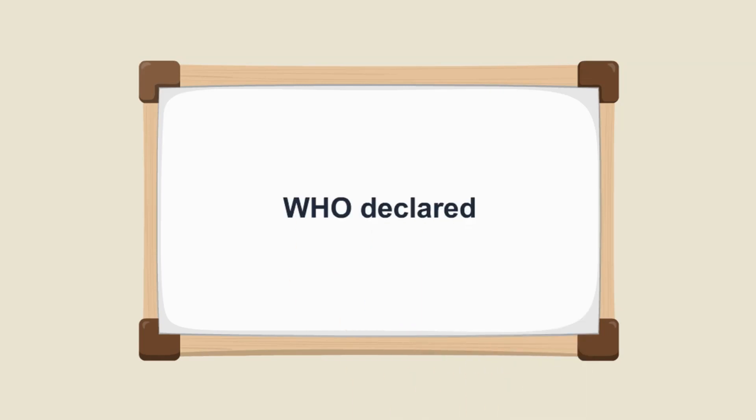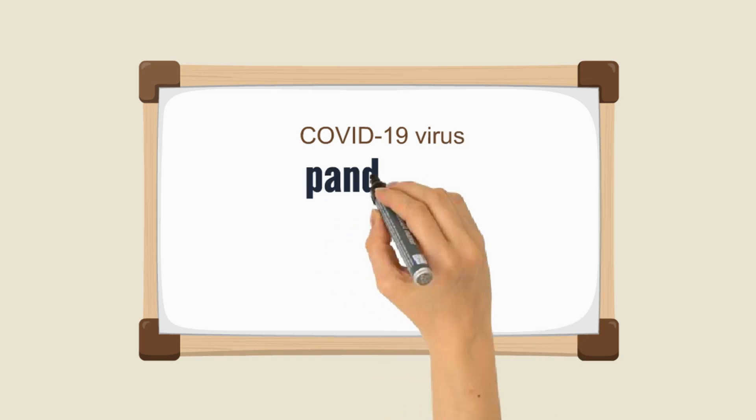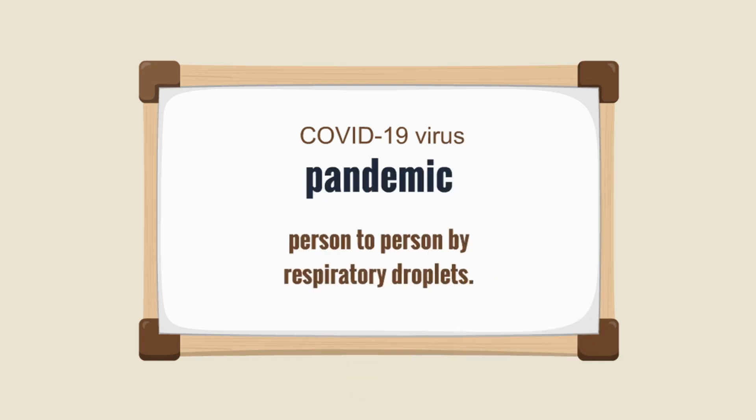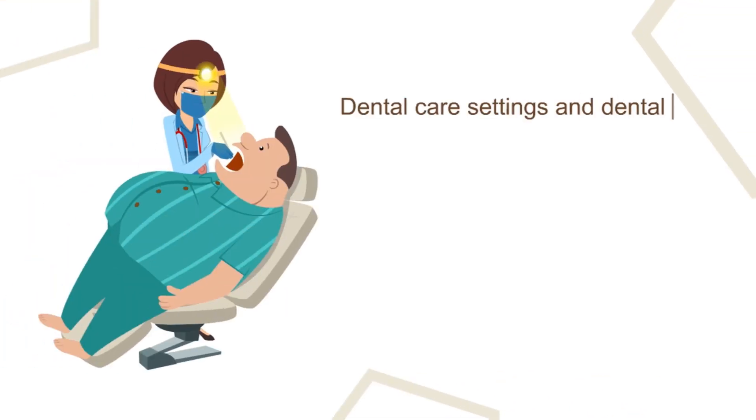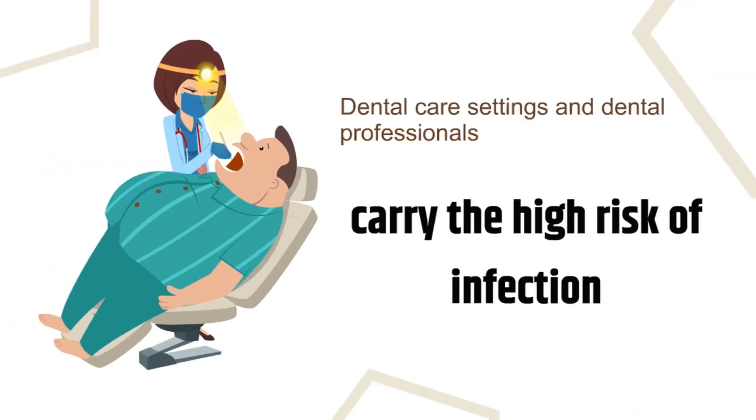WHO has declared the COVID-19 virus to be a pandemic that can be transferred quickly from person to person by respiratory droplets. Dental care settings and dental professionals constantly carry a high risk of infection due to face-to-face communication with patients, and frequent exposure to saliva, blood, and other body fluids, and the handling of sharp instruments.